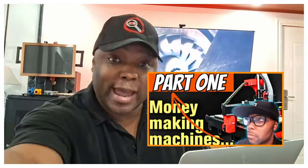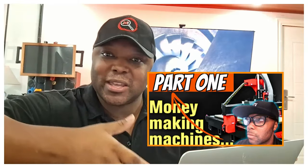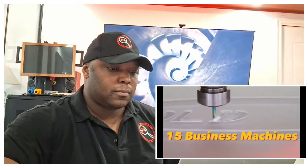A lot of you guys are trying to make money online, but did you also know that there are machines that you can purchase, set up in your home, and actually start printing money from? Here are 15 business machines you can buy right now to generate cash flow and start your own business.